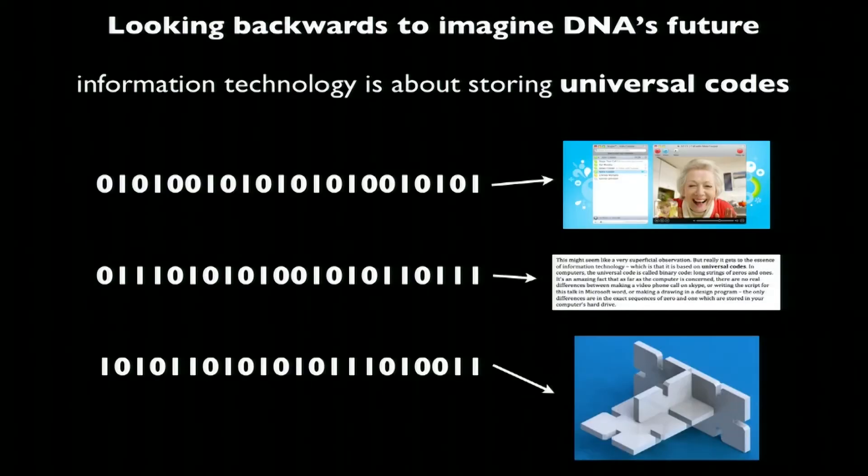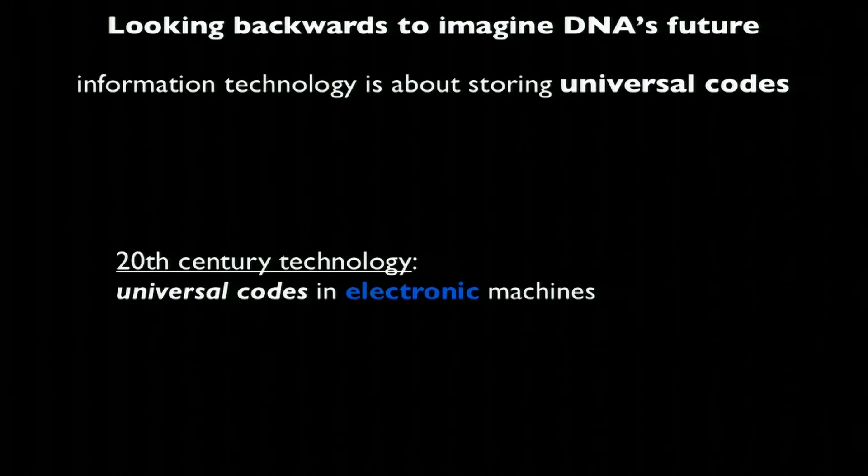It's an amazing fact that as far as your computer is concerned, there's no real difference between making a video phone call on Skype, writing text on Microsoft Word, or making a drawing in a drawing program. All of these things just come down to tiny differences in the exact sequence of binary code stored in the computer's hard drive. This discovery of universal codes and universal machines for reading those codes in electronics has been one of the most important discoveries in the history of our species.